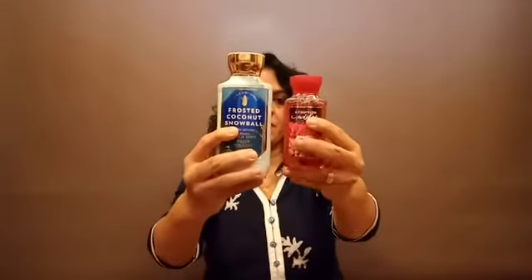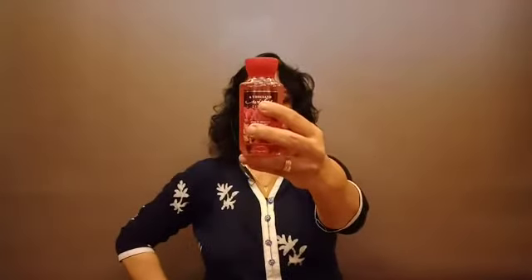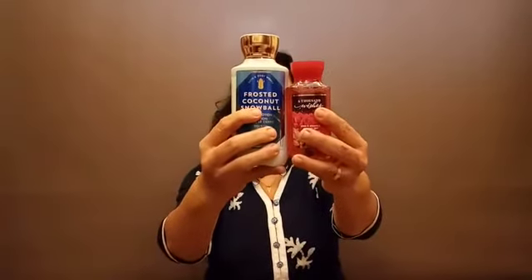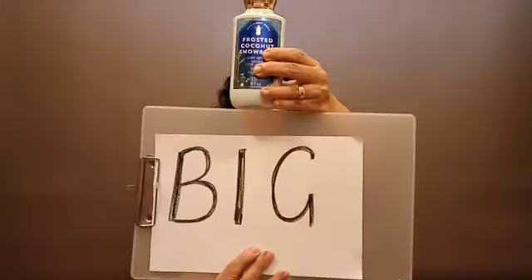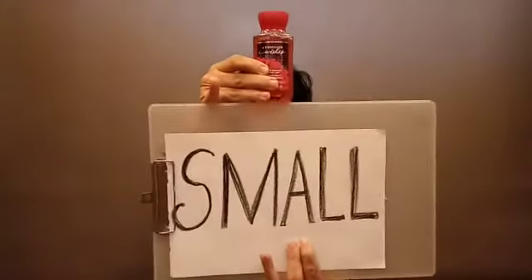My boys are getting very smart! Now we have two lotion bottles. Which one is big — this one or this one? Very good, this one is big — big lotion bottle. And which one is small? This one — small bottle.